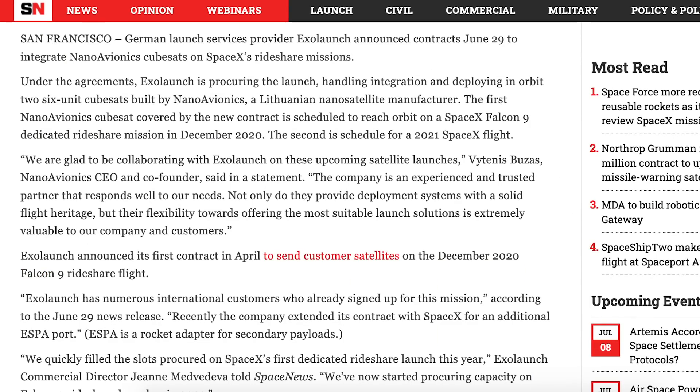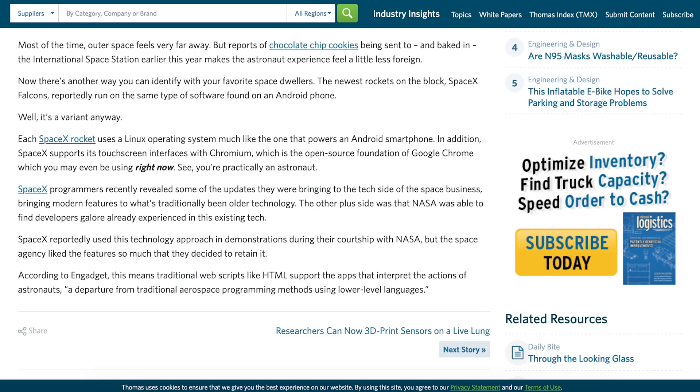Launch services provider ExoLaunch has apparently signed an agreement with SpaceX for future launches. The contract will allow ExoLaunch to integrate NanoAvionics CubeSats on SpaceX rideshare missions. The first of these CubeSats will launch on the planned December 2020 rideshare mission. There is also an interesting article about SpaceX's operating systems, which talks about other commonly used apps and software used on Falcon 9 rockets. As a web developer, I think it's really interesting that they use stuff like Linux, Chromium, and even JavaScript in their vehicles.